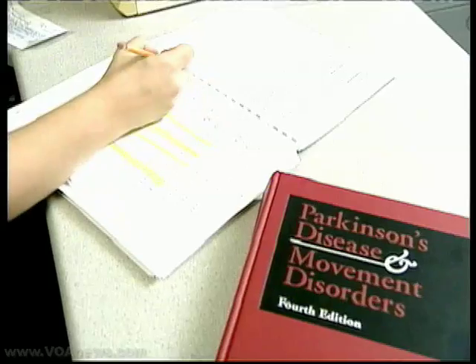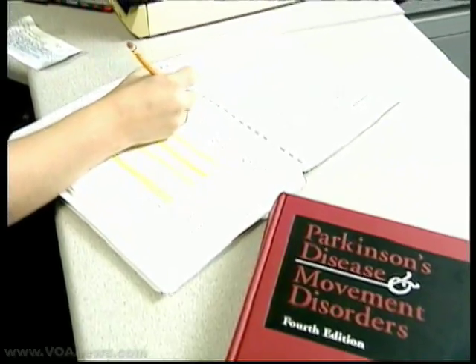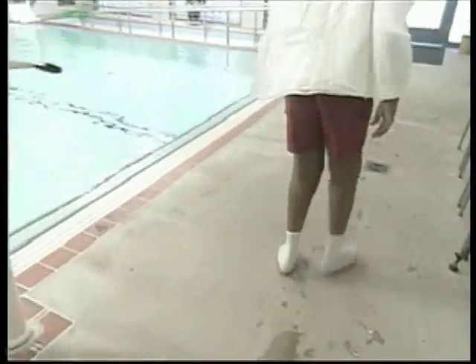Frances Weaver with the Veterans Administration Hospital in Hines, Illinois, explains why this study is different. "What was unique about this study is that we included older people. Parkinson's patients are often older, but older people are often excluded from research studies. Twenty-five percent of our population in our study were age 70 and older."